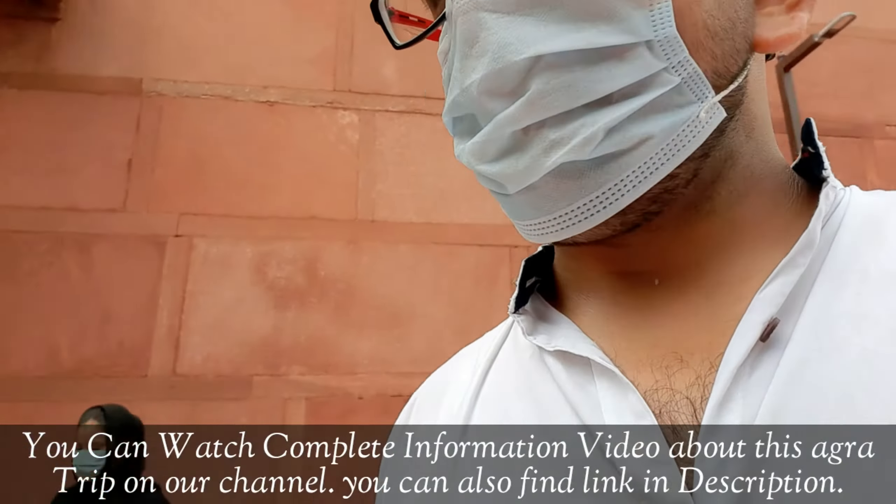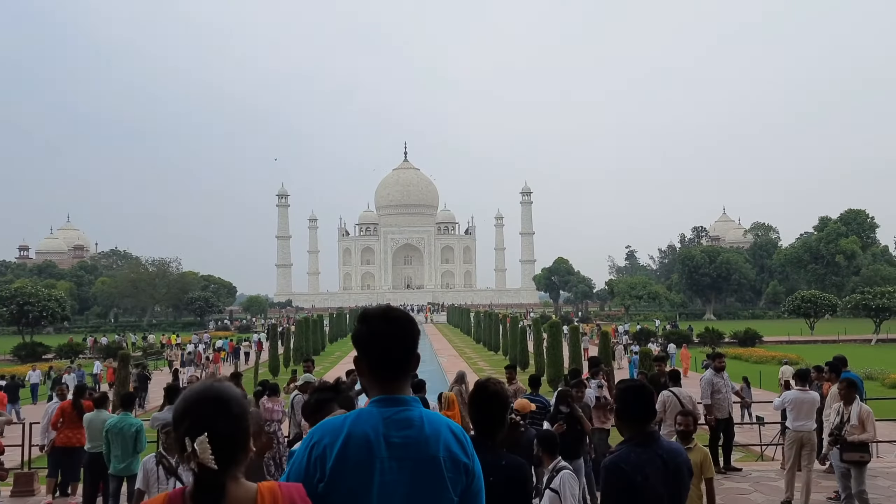This is the main entrance from the West Gate. It is written in Urdu — it says something about the Quran. It is written in the language of the Quran.